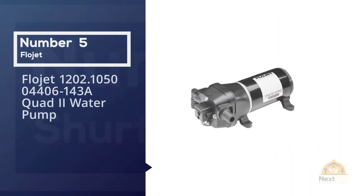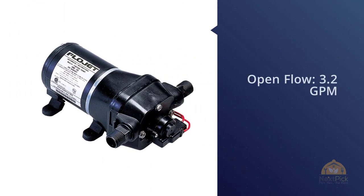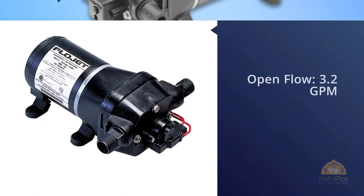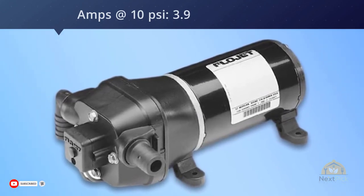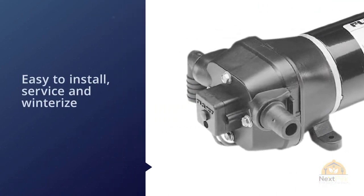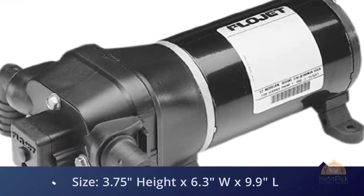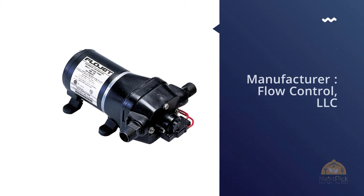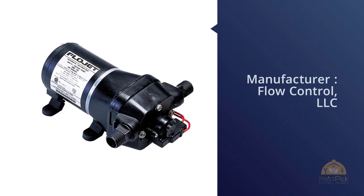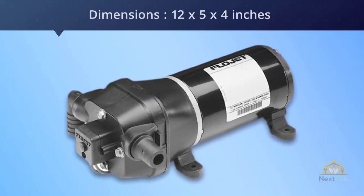Number five: FlowJet 1202.1-05004406-143A Quad Two water pump. Another remarkable product for your RV is the FlowJet Quad Two. I consider this one of the most fantastic water pumps because of its efficiency when your RV or camper runs off water from its storage tank. One favorable advantage is that it is capable of significantly reducing pulsating water as well as pressure switch chatter because of its bypass valve, delivering a sufficiently smooth flow of water. For more details, click the link in the description.